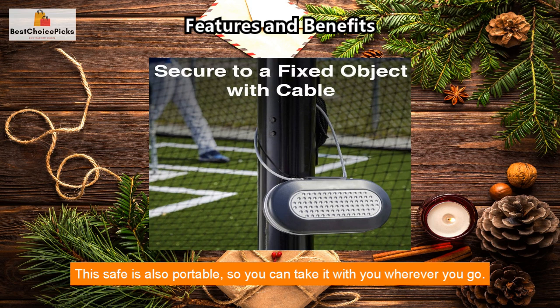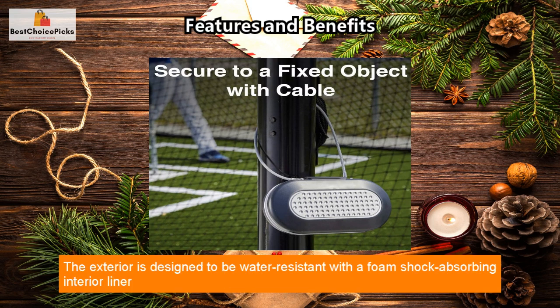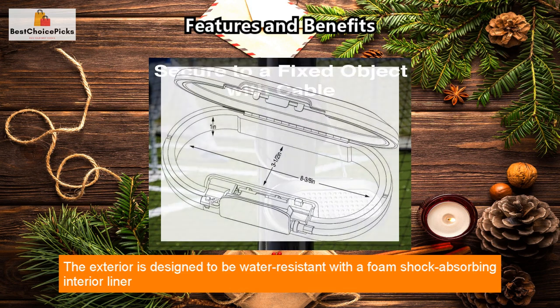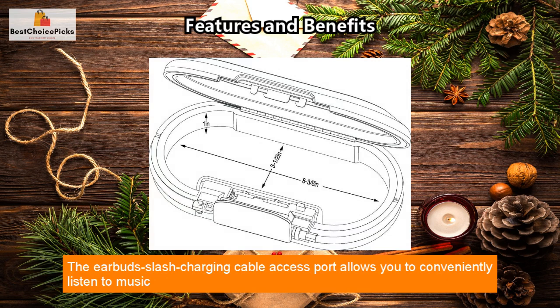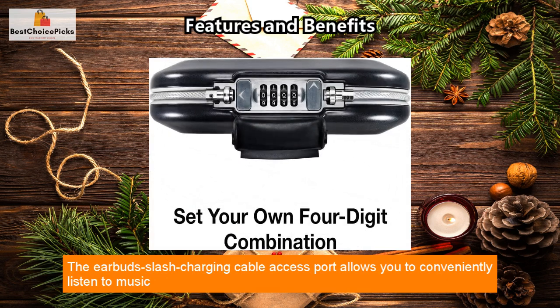This safe is also portable, so you can take it with you wherever you go. The exterior is designed to be water resistant, with a foam shock-absorbing interior liner that provides added protection for your items.